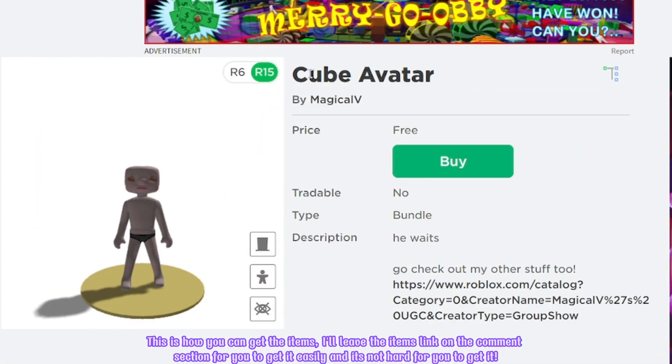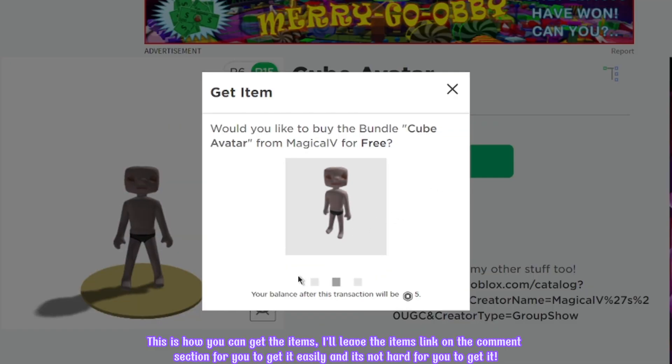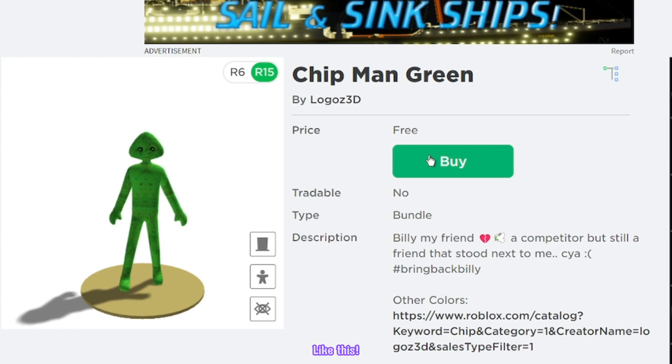This is how you can get the items. I'll leave the item's link in the comment section for you to get it easily — it's not hard for you to get it. Like this!